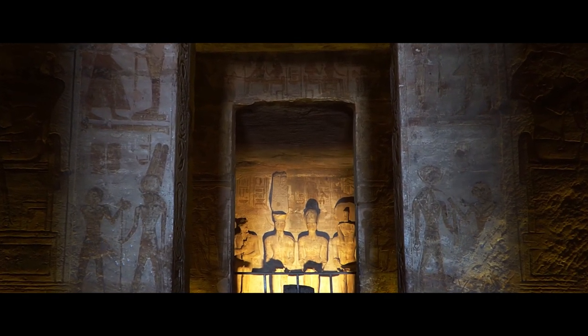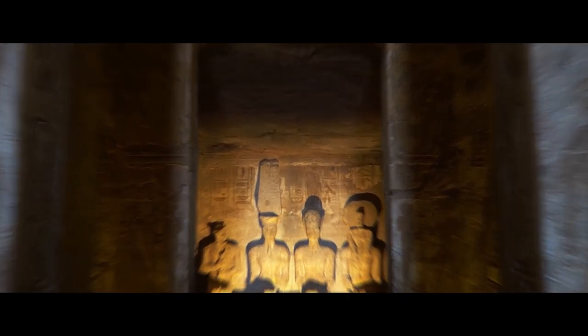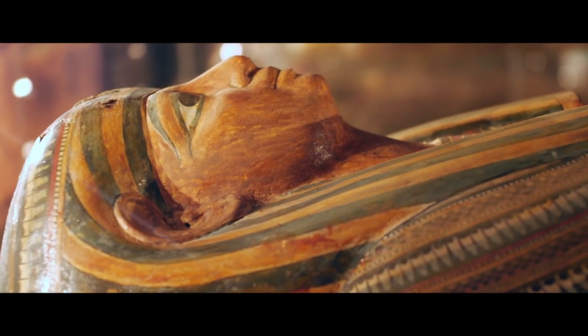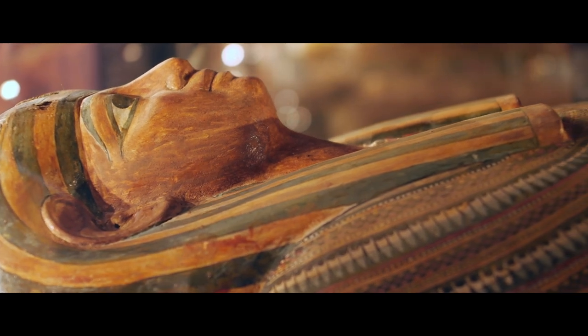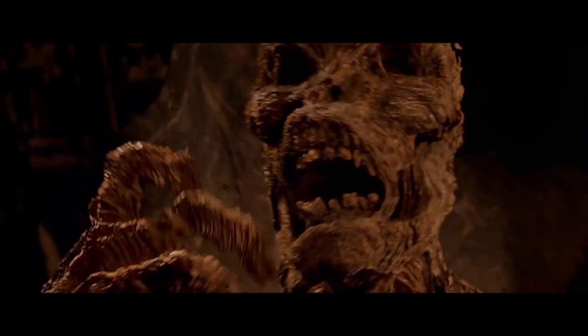The pharaohs and their tombs have long captivated both the scientific community and history enthusiasts. Stories about their mummies and their curses have been around for years and have their place not just in museums but also in scary movies and children's cartoons.